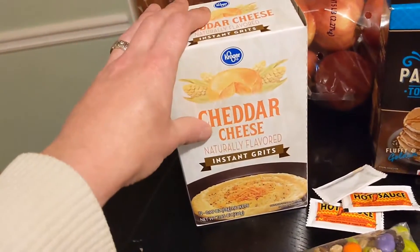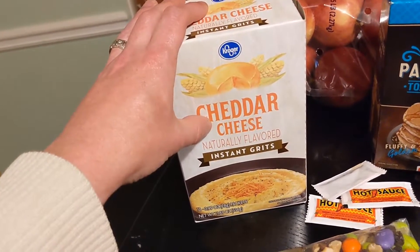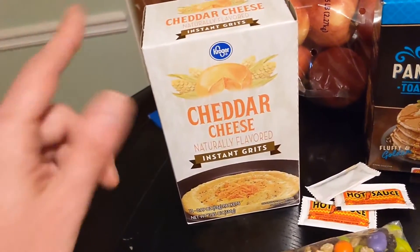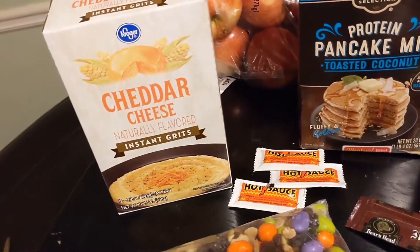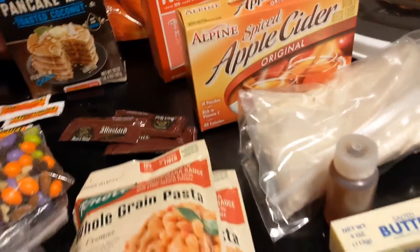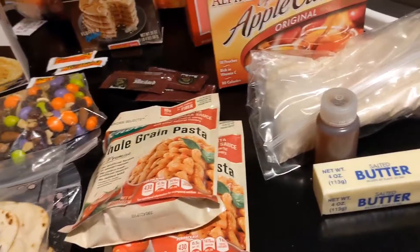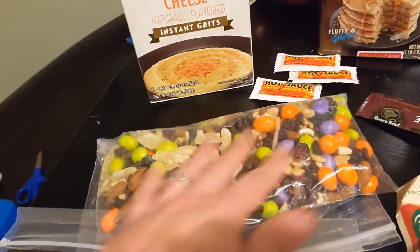The other two breakfasts are going to be cheddar cheese instant grits, and I got some meat sticks we'll cut into those like usual. Got some hot sauce packets to go with that.